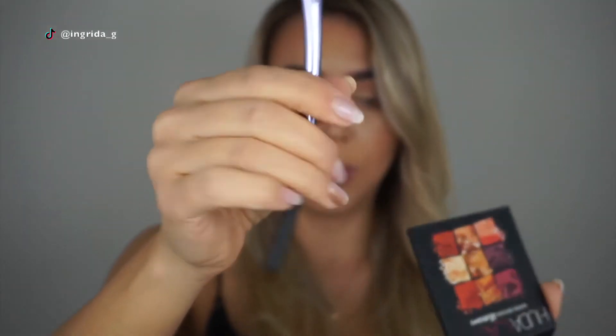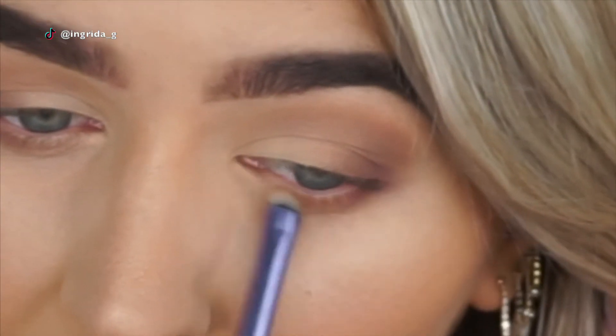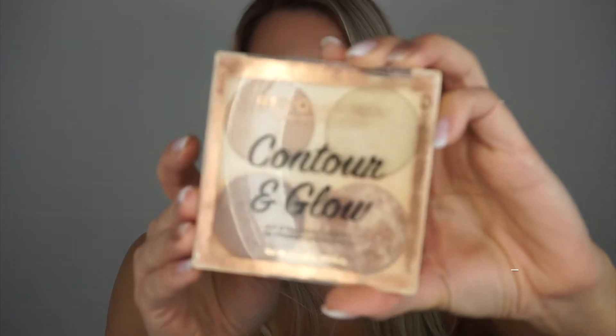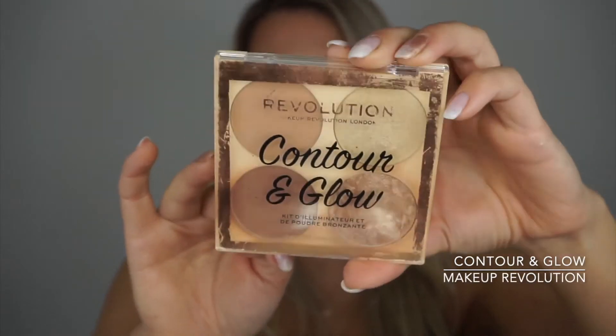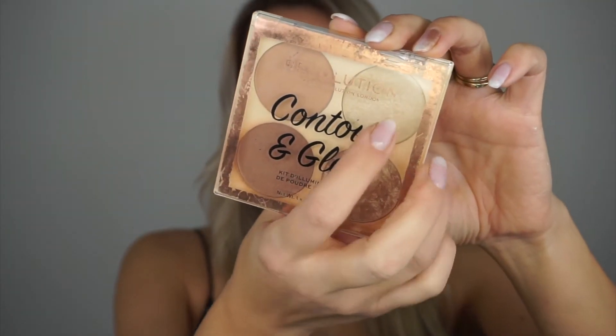I'm taking a small dense brush with the same color we started with and going on the lower lash line. Then I take a little bit of highlighter from the Contour and Blush Palette by Makeup Revolution and highlight my inner eye corner with this light color. This is my current go-to contour and highlight palette, and I'm using the products I'm genuinely obsessed with right now.